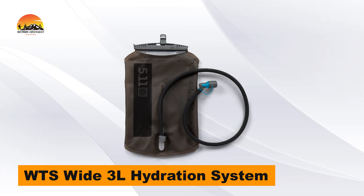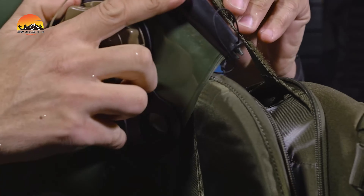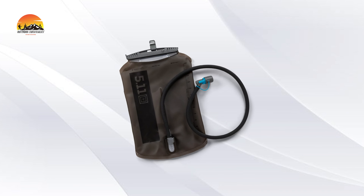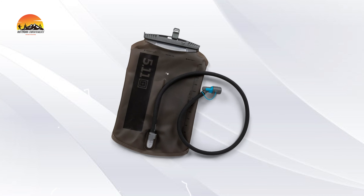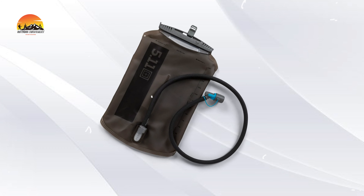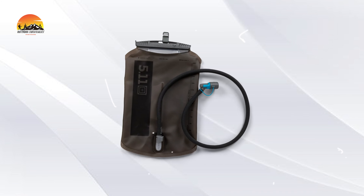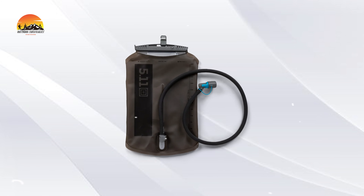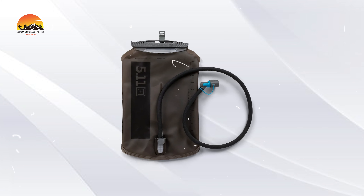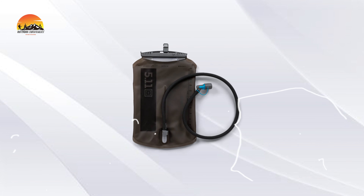Stay hydrated wherever your mission takes you with the WTSY-3L Hydration System. Designed to keep you going in the field, this hydration system features a durable 0.4mm TPU bladder that's both BPA and PVC-free, ensuring your water stays clean and fresh. The Hydrofusion insulated tube keeps your water cool even in tough conditions, and the BlasterBite valve, with its twist-on-off function and dust cover, makes it easy to take a sip on the go. The internal fixed-center baffle helps maintain a slim profile, and with a patented slide seal closure, refilling is a breeze.